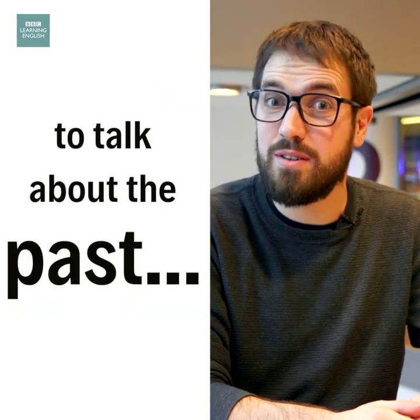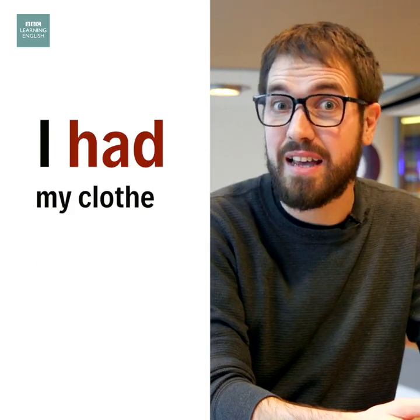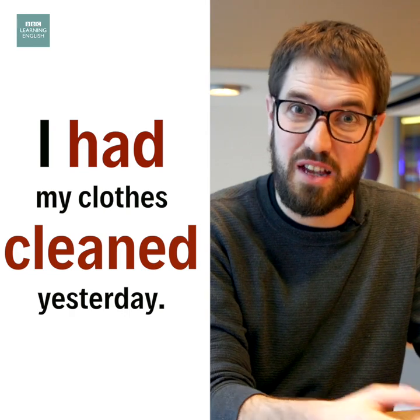We can also use the expression in the past. For example, I had my clothes cleaned yesterday whilst I was at work.